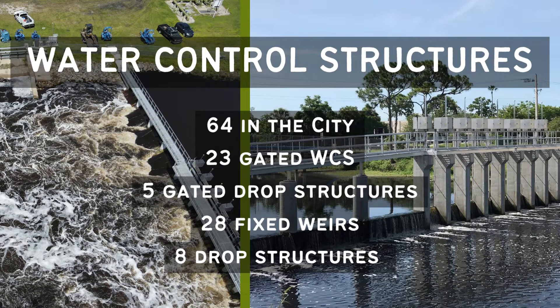There are 64 water control structures, of which 23 are gated water control structures, 5 are gated drop structures, 28 are fixed weir structures, and 8 are drop structures.